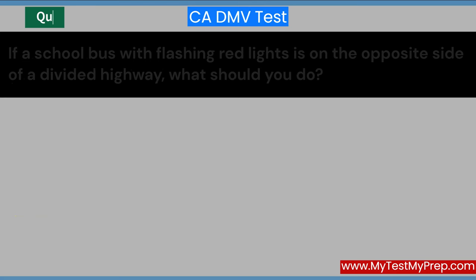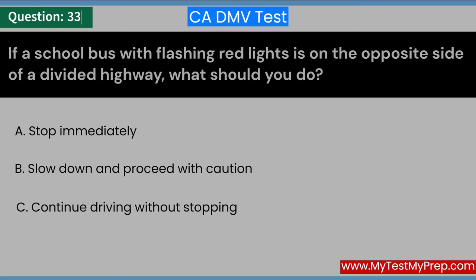If a school bus with flashing red lights is on the opposite side of a divided highway, what should you do? A. Stop immediately. B. Slow down and proceed with caution. C. Continue driving without stopping. Answer: C. Continue driving without stopping.